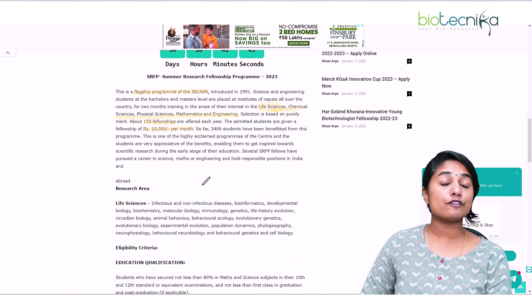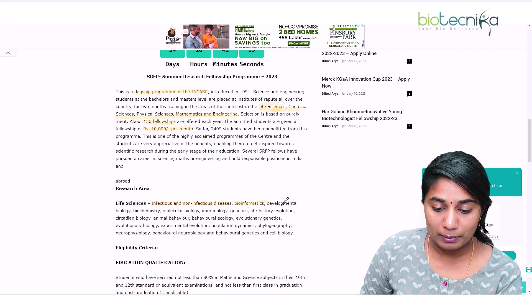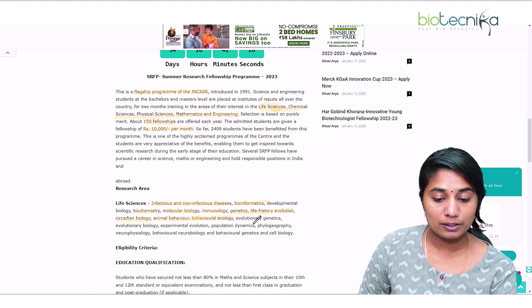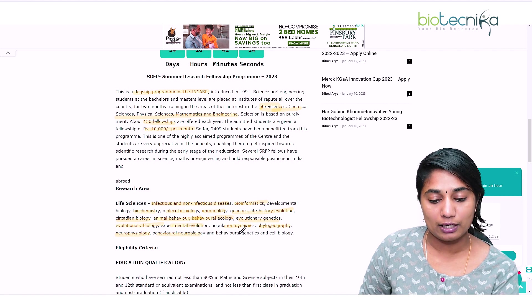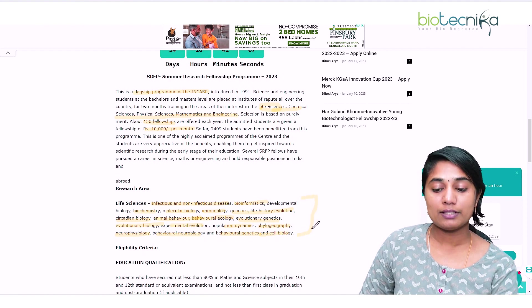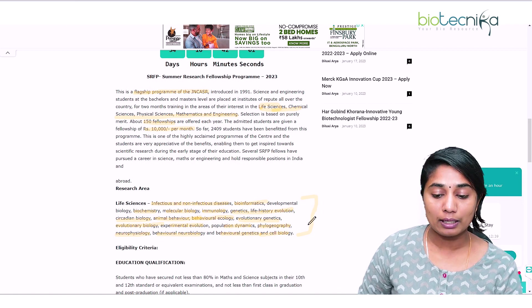In life sciences, the different research areas available include: infectious and non-infectious diseases, bioinformatics, developmental biology, biochemistry, molecular biology, immunology, genetics, life history, evolution, circadian biology, animal behavior, behavioral ecology, evolutionary genetics, evolutionary biology, experimental evolution, population dynamics, phylogeography, neurophysiology, behavioral neurobiology, behavioral genetics, and cell biology.